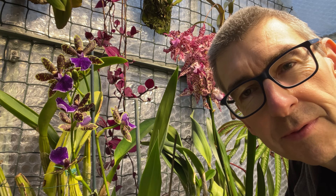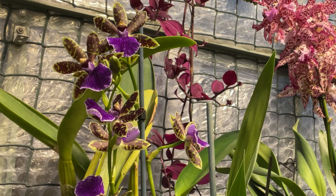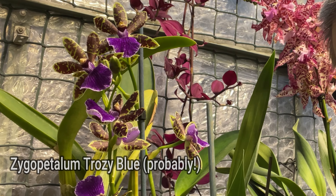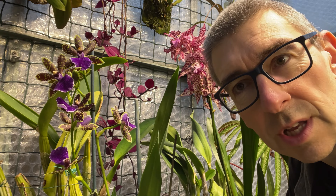Hi, I'm Geoff. This is Tropical Plants at 53 degrees north — apologies for the extreme close-up. It's not really meant to be of me; it's meant to be of that. You've seen it before on the other video, but there were only a couple of buds open then, and now obviously they're all open. So this is Zygopetalum — we think, thanks to Michael — it's Trozi Blue, although a few people have given me some examples of what it might be, and honestly when I look at the images it could be those two.